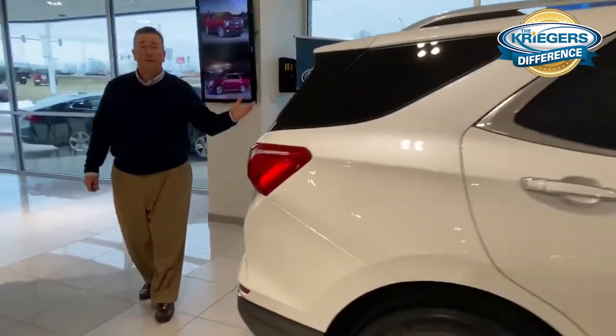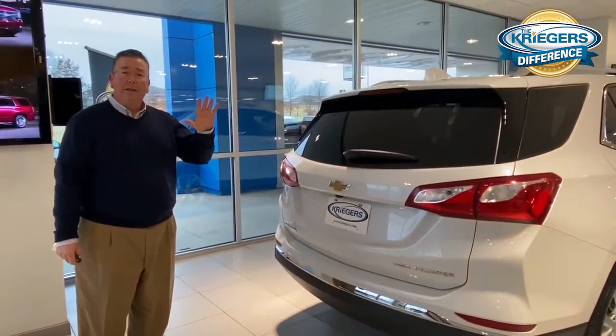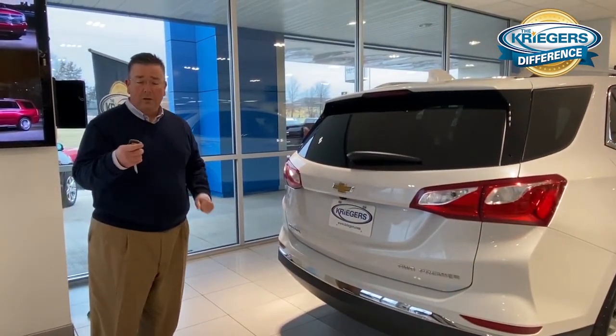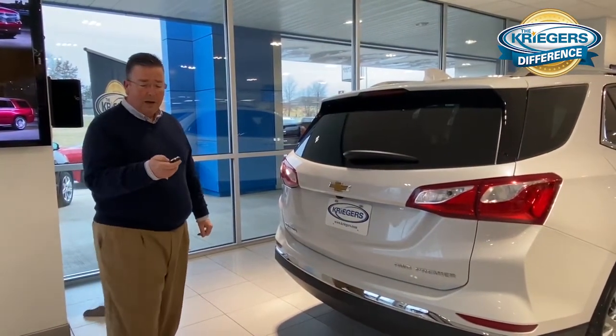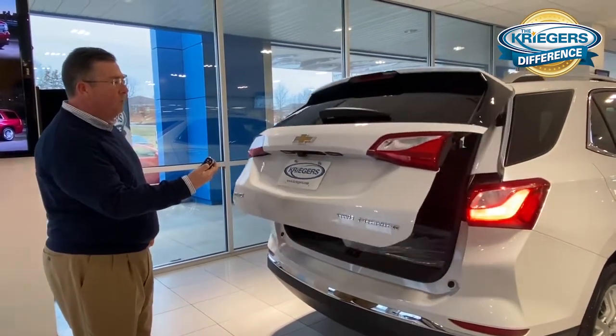Traditionally with your crossover segment — one of the hottest selling vehicles on the market right now — they came up with a feature called a power lift gate. It's been around for a while, and traditionally all you need to do is click your key fob twice.